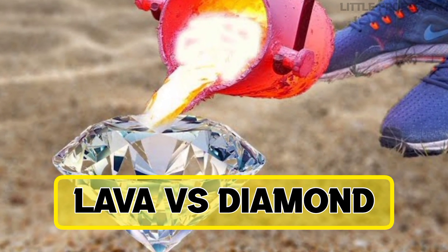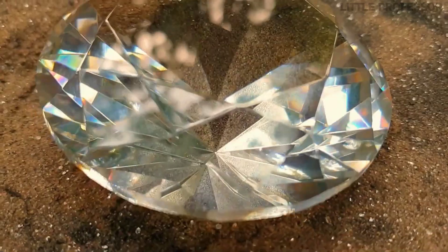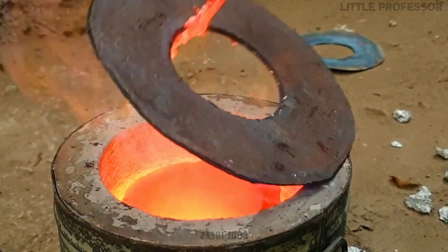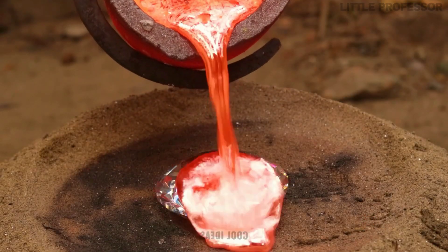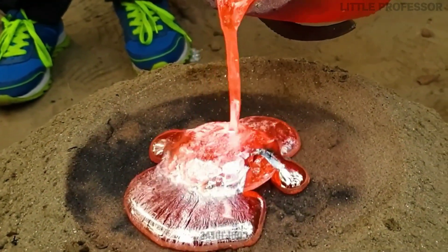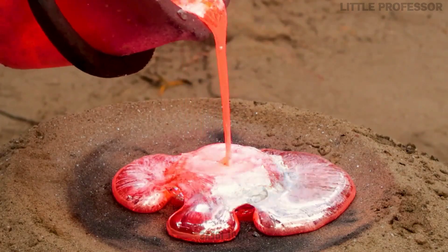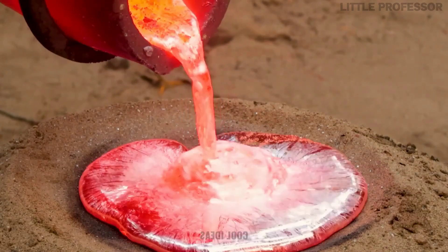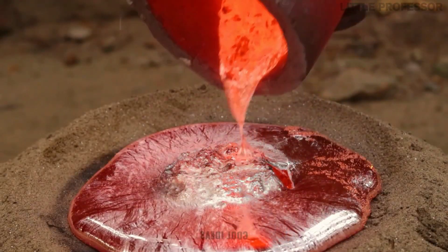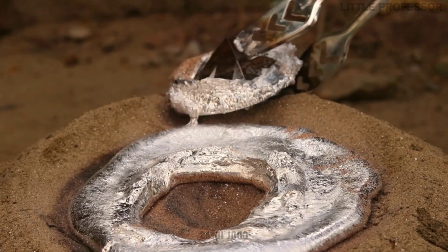Number 8: Lava vs Diamond. If lava is poured on a diamond, will it melt or get damaged? When lava was poured on a big diamond, it got so heated that it stuck to the lava, and when the lava was removed, some cracks appeared in it. But diamond is so strong that it is not easy to melt — very high temperature is required to melt a diamond, and lava is nothing compared to that temperature.